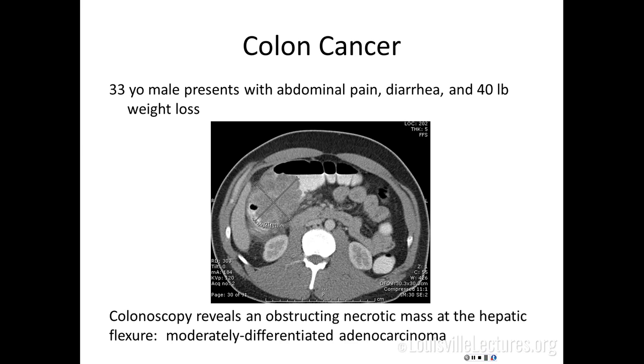Here is a case — an actual case of a 33-year-old gentleman who presented to the ER with abdominal pain, diarrhea, and a 40-pound weight loss. This is a CT scan from the ER. Given concern for obstruction, he was admitted for workup. He had a colonoscopy which revealed an obstructing necrotic mass of the hepatic flexure, and biopsies revealed moderately differentiated adenocarcinoma.